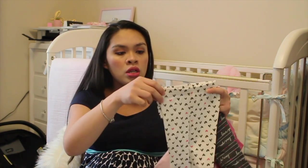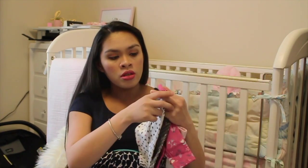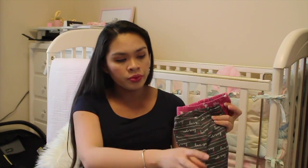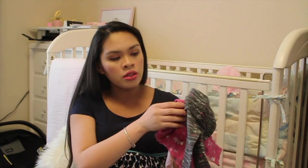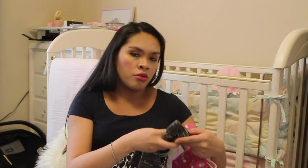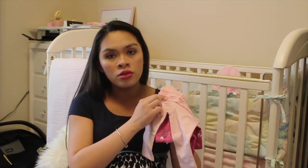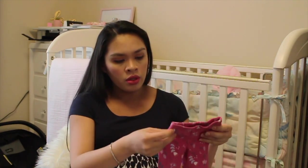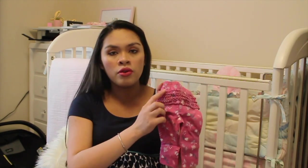We got four pants. This one is white with black and pink hearts and ruffles on the butt. This one says love you with the hearts and ruffles on the butt as well. These pants are three months. This one is plain with the ruffles, and this one has flowers and leaves with the ruffles on the butt.